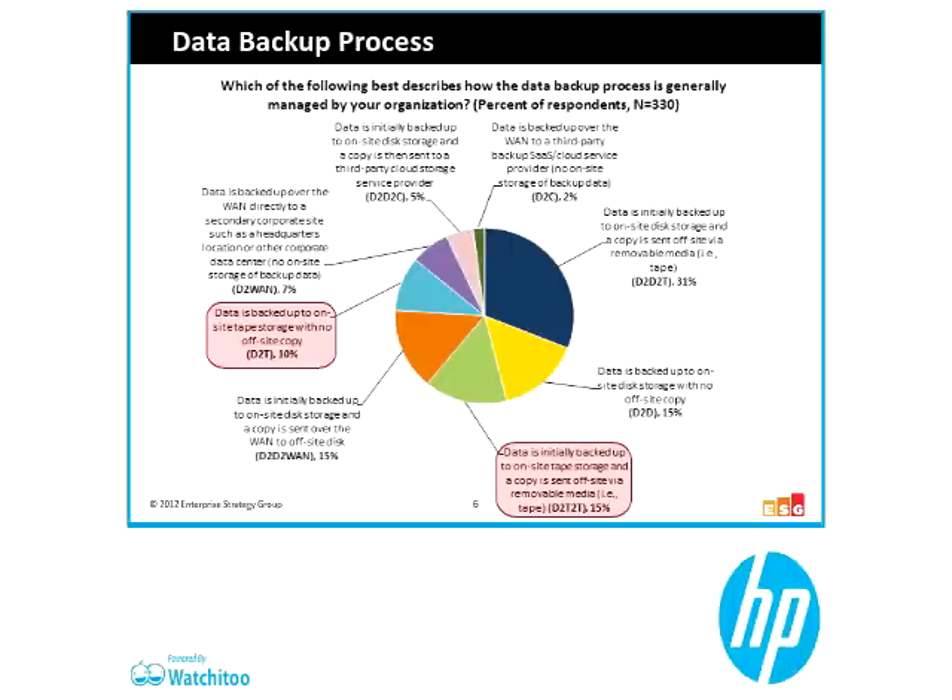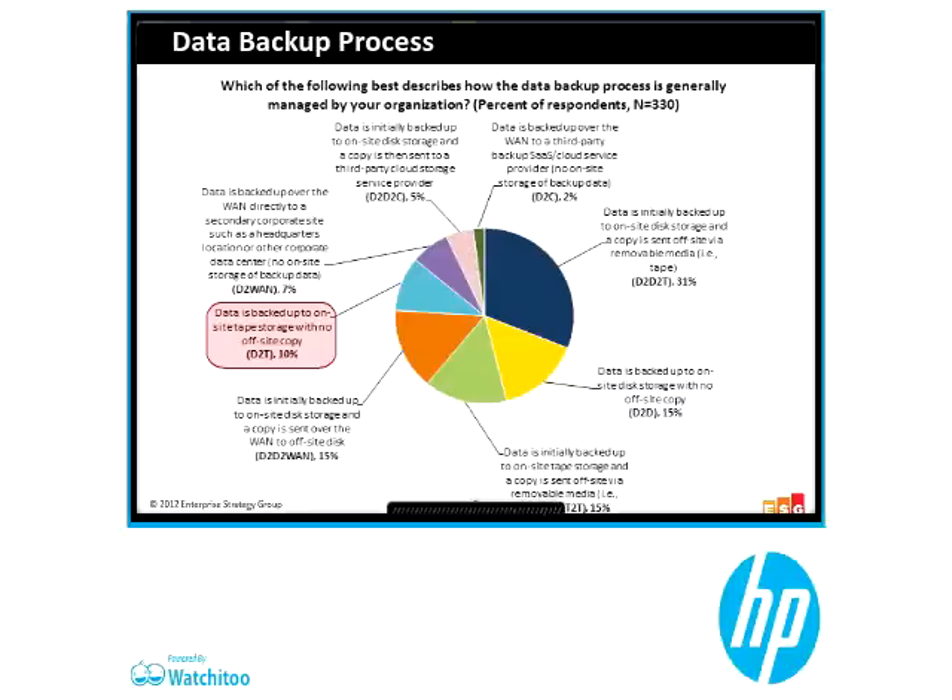The only time I ever use the phrase 'tape is dead' is if I want to start a bar fight at a trade show. Because the reality is, if you look at these two groups — 25% (10 plus 15) — tape is the only means of recovery they have. That's one out of four. That's a far cry from dead and buried. The better way to use tape for most folks is the disc-to-disc-to-tape model: in the upper right-hand corner, that large dark blue wedge is disk to disk to tape. It first goes to disk for deduplication, optimization, and compression — all the things disk-based backup is good for — and then goes to tape.